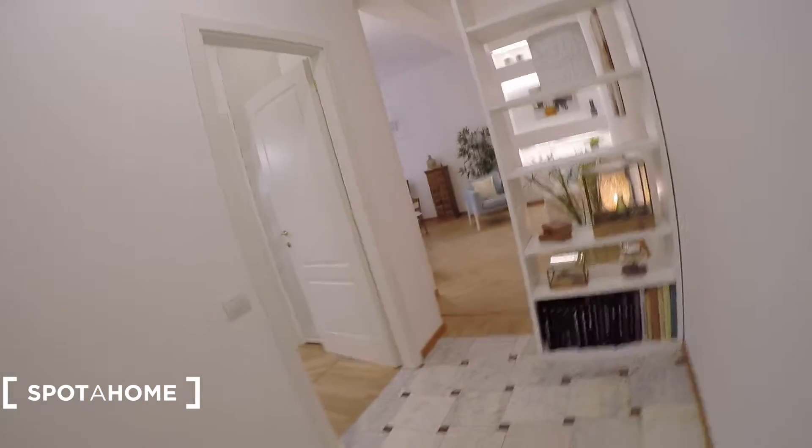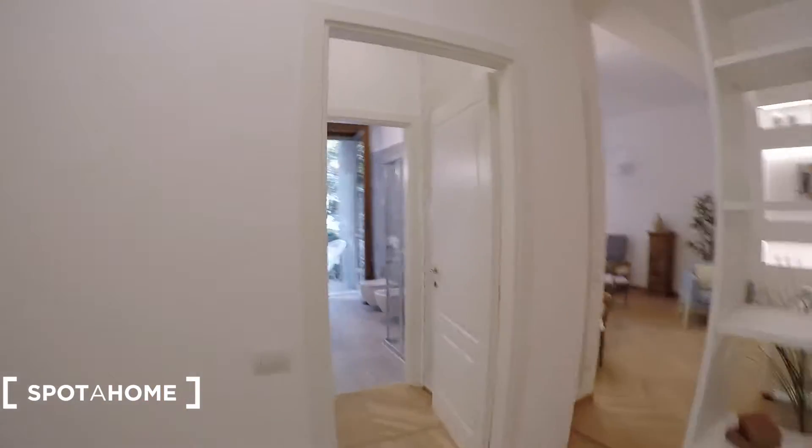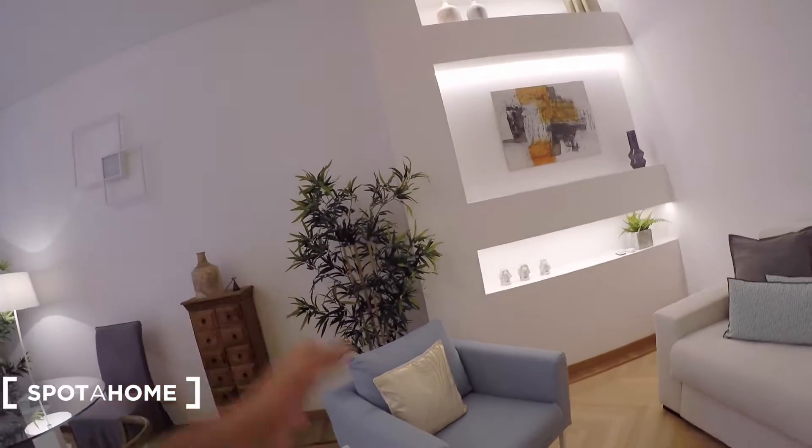This is the entrance door, and this is the entrance hall. We have nice decoration and some bookshelves, shelving, and some clothes hangers as soon as you get in. On this side we find the corridor that takes you to the bathroom and the bedroom. But first let's have a look at the living room area. We have a heating unit as soon as we get inside, and very nice decoration all around with beautiful furniture.